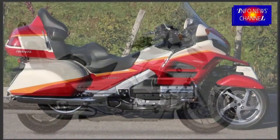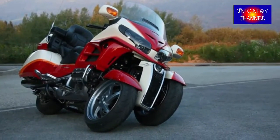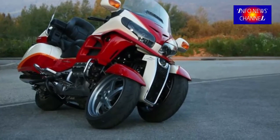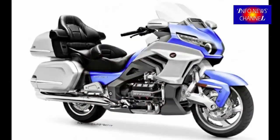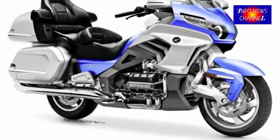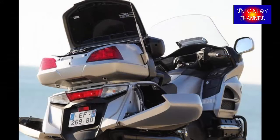Honda Gold Wing 2018: the airbag system pioneered by the current Wing looks set to continue on the next bike. Several of the firm's latest patents relate to the instruments and controls, in particular trying to work out the best way to add even more buttons to each bar. That suggests a complex infotainment system is going to be included, and big TFT screens are certainly part of the dash design.